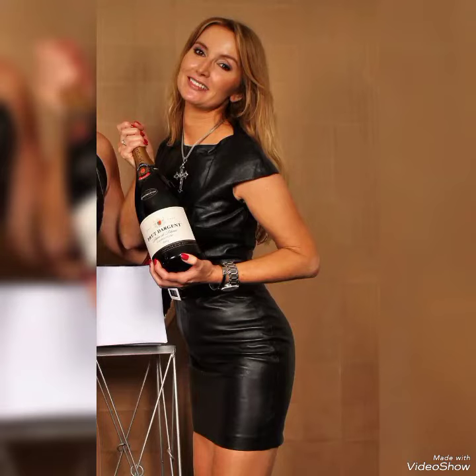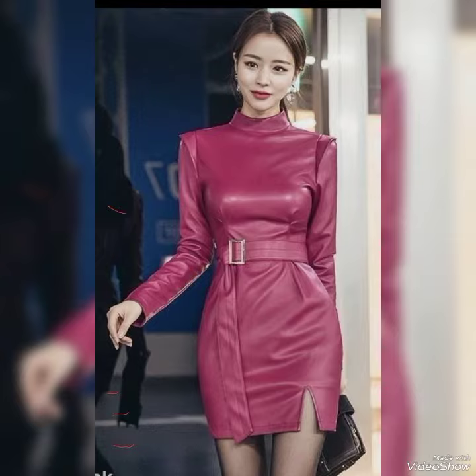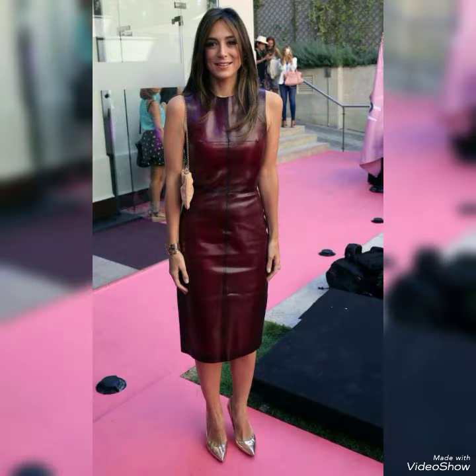Assalamu alaikum, dear friends! Welcome back to my YouTube channel, Fantastic Passion. How are you guys? I hope you are all fine and in good health.